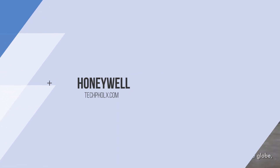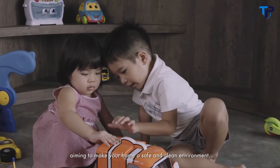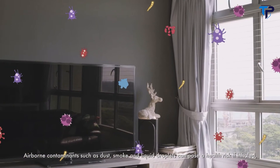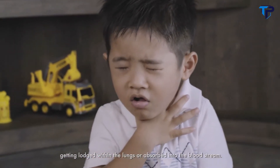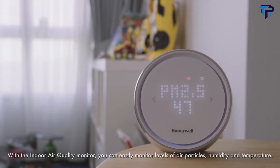For over a century, Honeywell technology has brought comfort and better living to people across the globe, aiming to make your home a safe and clean environment. Airborne contaminants such as dust, smoke, and liquid droplets can pose a health risk if inhaled, getting lodged within the lungs or absorbed into the bloodstream. With the Honeywell Indoor Air Quality Monitor, you can easily monitor levels of air particles, humidity, and temperature.